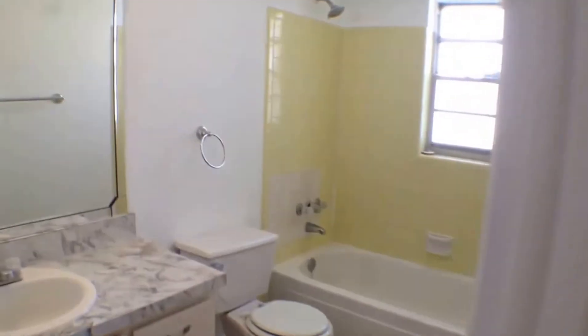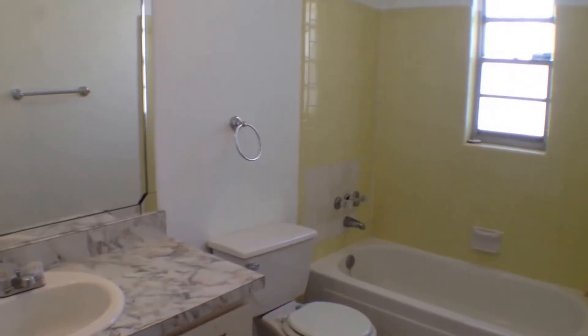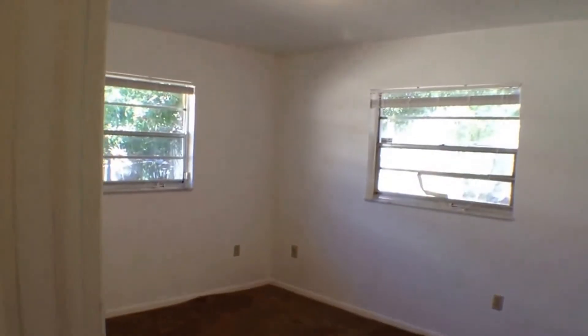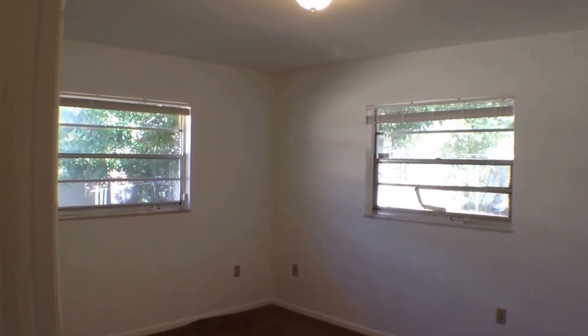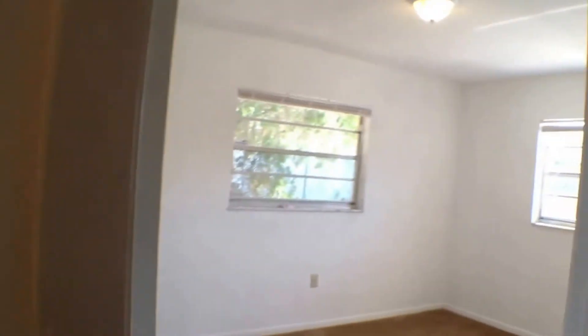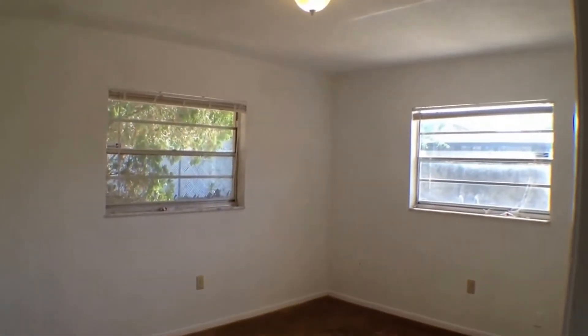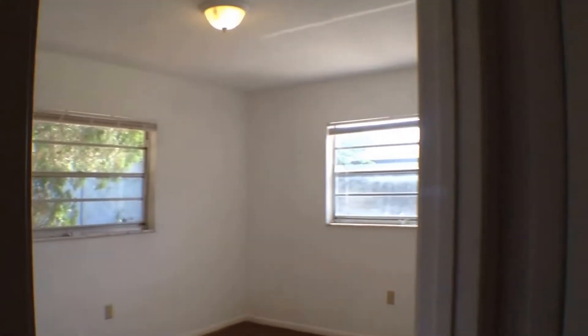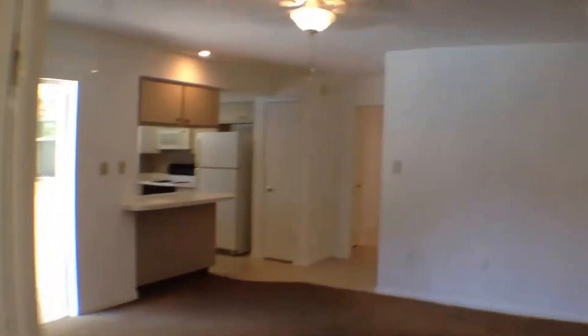Down this last hallway, let's look at the bathroom first. This bathroom has a shower and tub combination. The bedroom here has a light and a lot of natural light, which is great. And here's our third and final bedroom — very spacious. You're not going to be cramped in this home; you have a lot of different areas to work with.